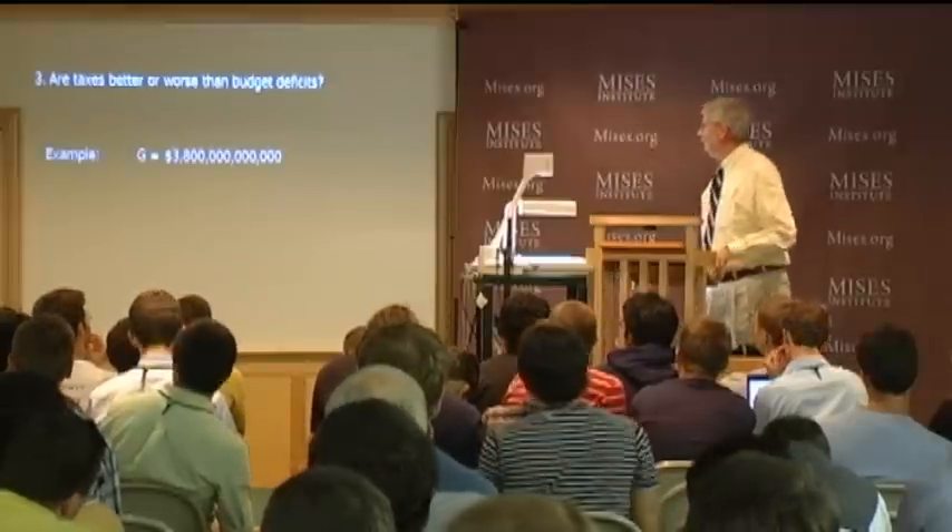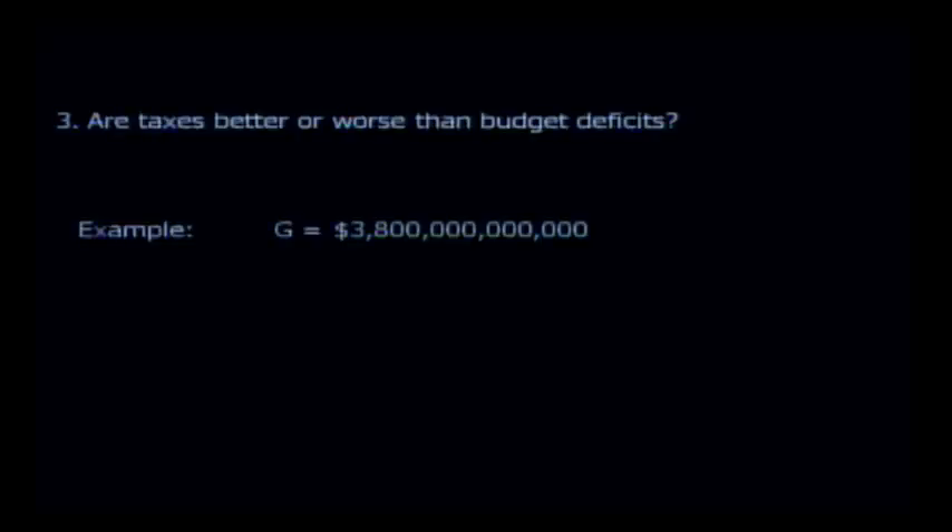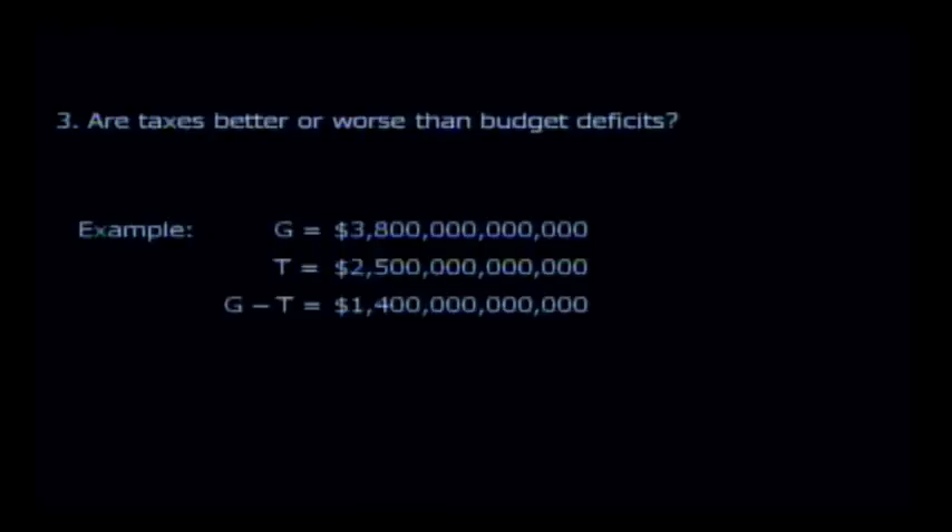Here's a sample to show how chronically large budget deficits can have a big negative impact on the economy. These numbers aren't too far from correct: government spending about $3.8 trillion, tax collection about $2.5 trillion, leaving $1.4 trillion to borrow annually.